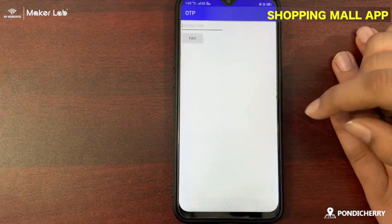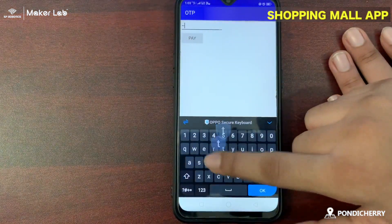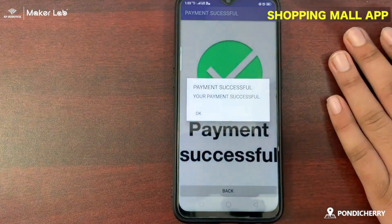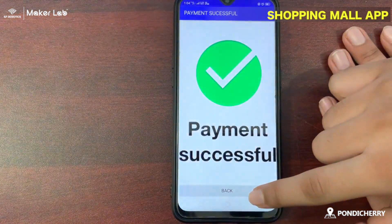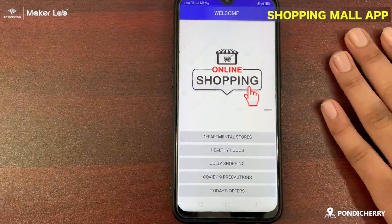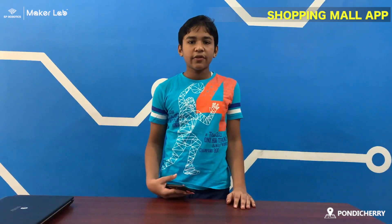And enter your mobile number for OTP. Then tap pay. OTP can be anything. Pay. Then notifications appear. Thank you for watching my video.